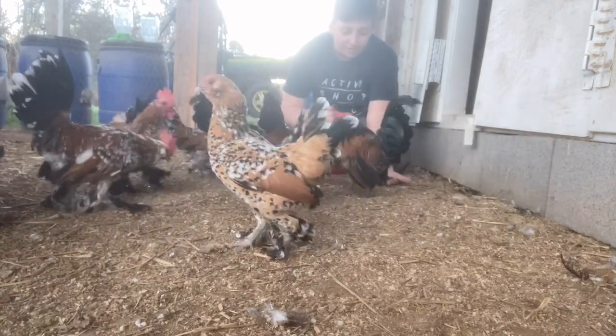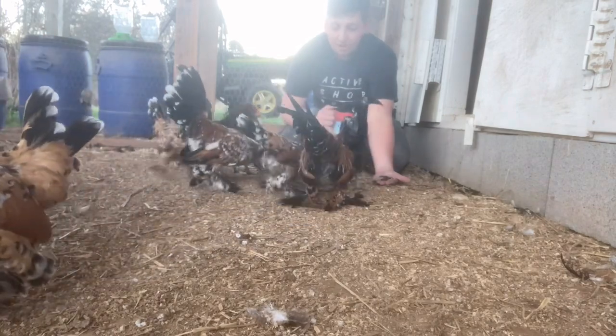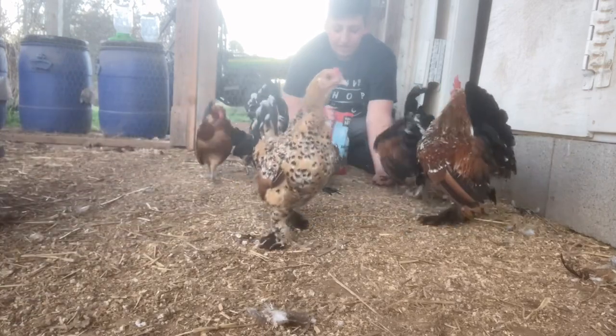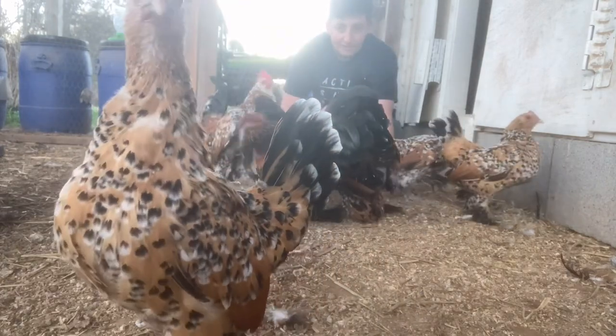I totally recommend these if you want to start chicken breeding - totally recommend you guys get them. Maybe not the Barbecue Watermelons, but for sure the Millie De Fleurs. They are beautiful and one of a kind. I could not tell you how happy I am to have them.